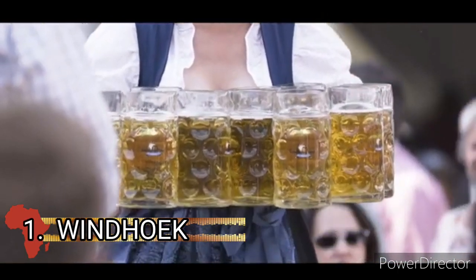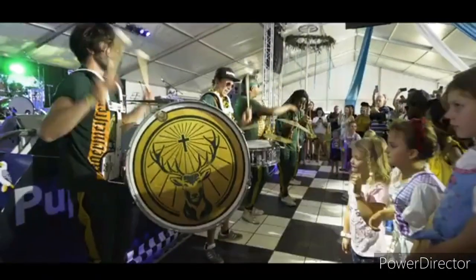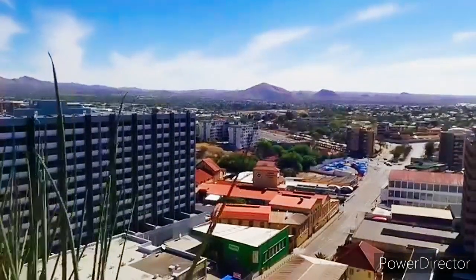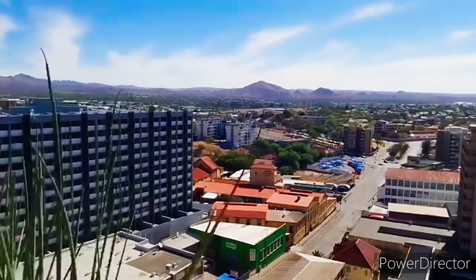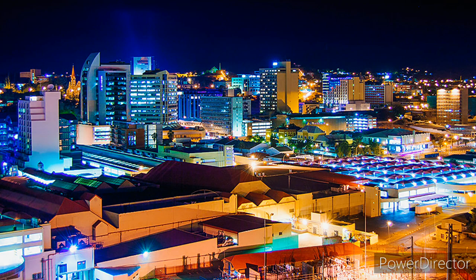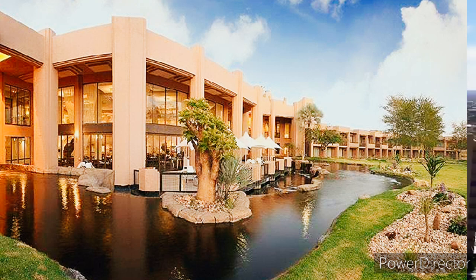Coming in at the top of the list is Windhoek. Windhoek is the capital, largest and only city of Namibia. The city is widely known for its nightlife, numerous hotels, clubs and casinos catering to people within its limits as a way of relaxation from the hectic corporate world. Windhoek is ranked as one of the cleanest and most beautiful cities in Africa.